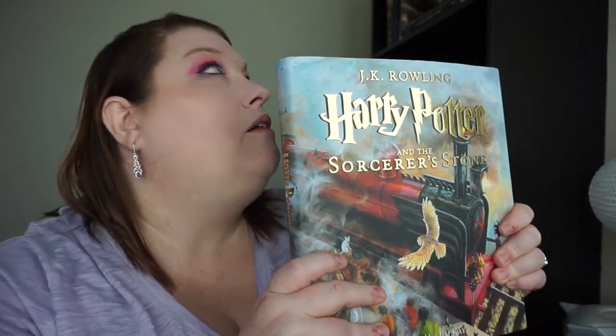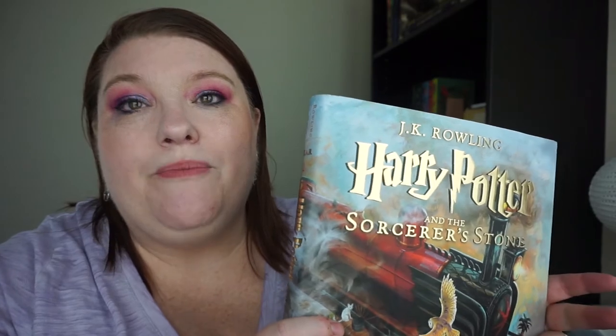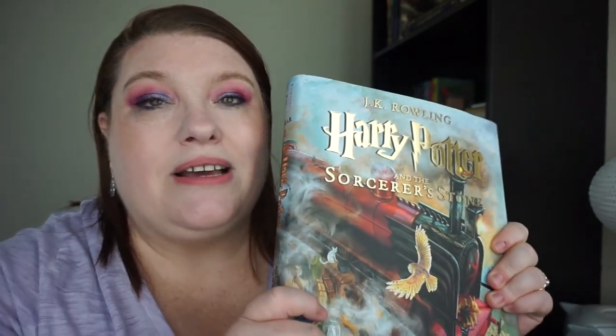This book is the illustrated edition. I have the first four and also three of the extras: Tales of Beedle the Bard, History of Magic, and Fantastic Beasts and Where to Find Them. I intend on getting the rest as they come out because these are gorgeous.